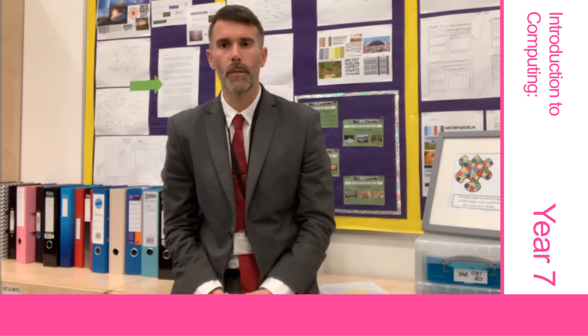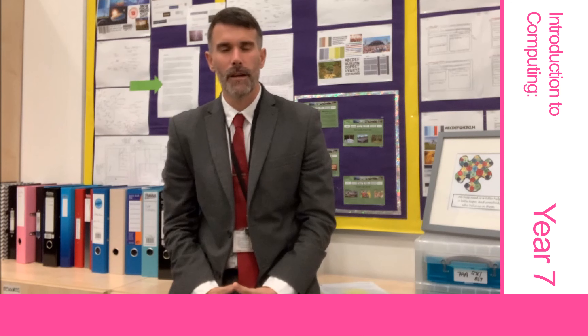Your journey in computing will begin by learning how our systems and software work to allow you to access the whole school curriculum, all taught in our modern classrooms which are equipped with the latest technology. Our schemes of learning have been designed with a personalised approach in mind, allowing all our students to access the content and improve their skills independently.